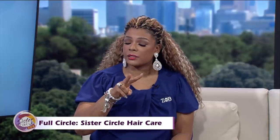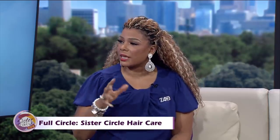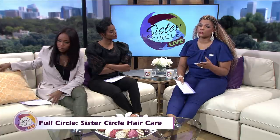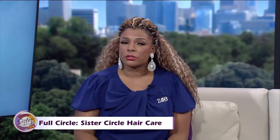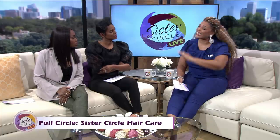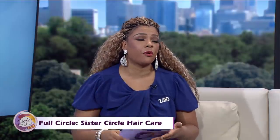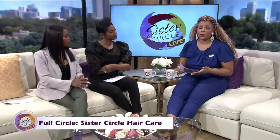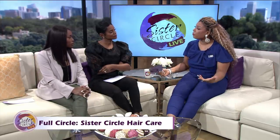I do clarifying twice, moisturizing once, and then either a leave-in or deep condition depending on when's the last time I did it. I try to keep my ends trimmed maybe every two months — with natural hair you don't have to get it cut so close. I do that once a week and I don't put any heat on my hair whatsoever. But don't get it twisted — I love wigs. When I perform, I like to wear wigs, different units and different pieces, because that's fun for performance.